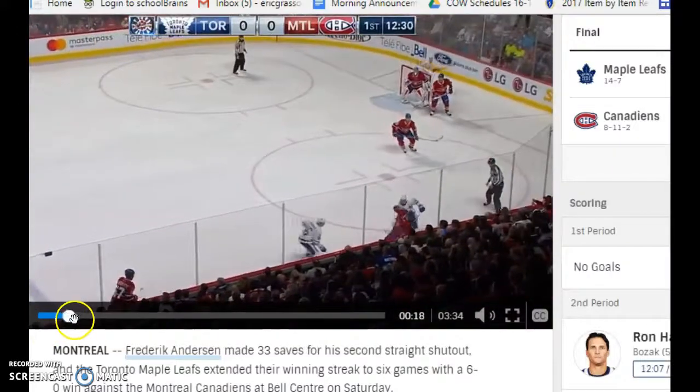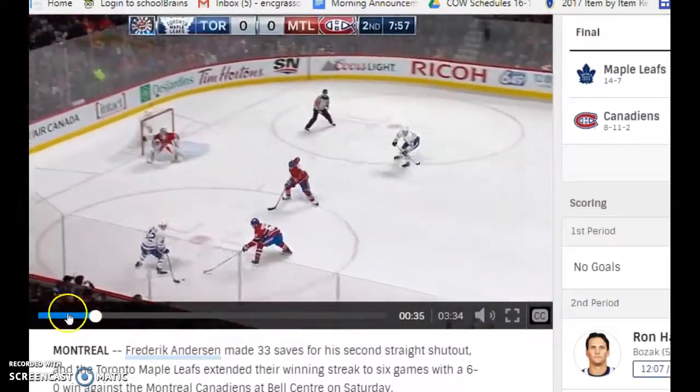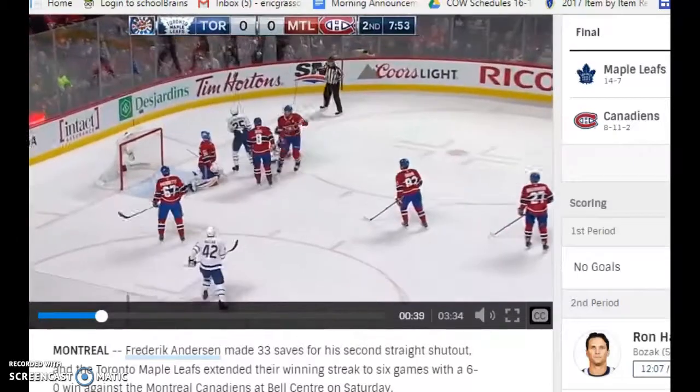So this game between Toronto and Montreal, I want to show you the first goal of the game. Tyler Bozak comes down, goes in the corner, A-frames, protects the puck, looks to the middle, and he finds his man.